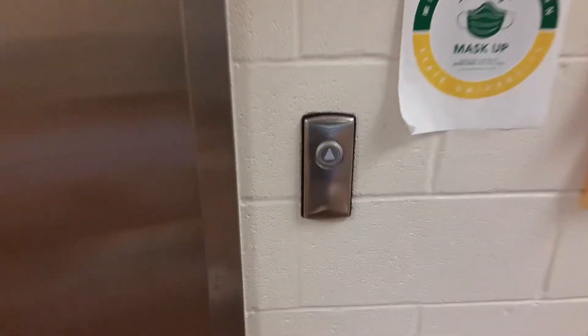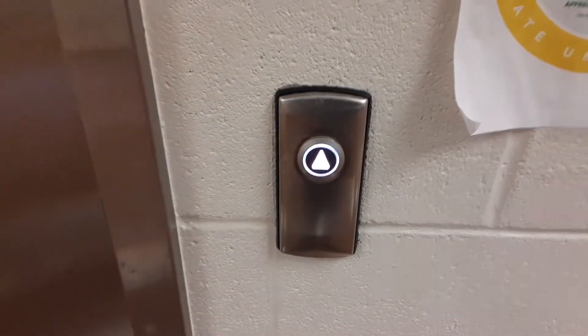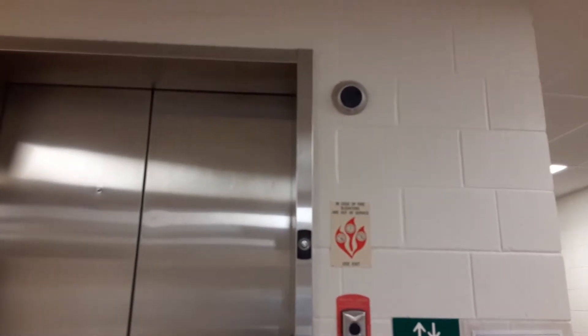Here we are at Julio S. Leon Health Sciences Center at MSSU in Joplin, Missouri. Let's take a ride on this Kone Eco-Disc Elevator. I do know it's a Kone — I'm not sure if it's an Eco-Disc, but I believe it is.